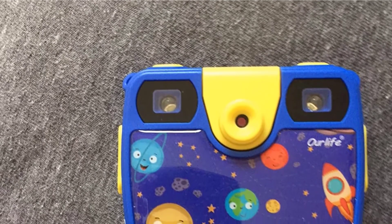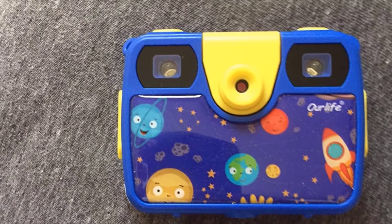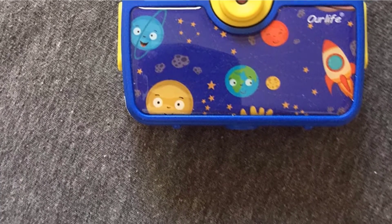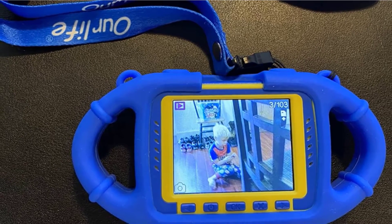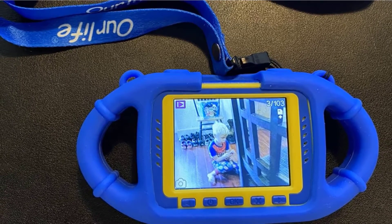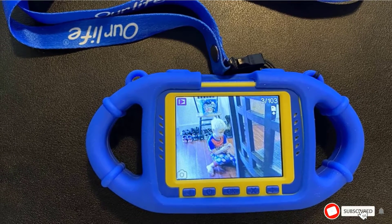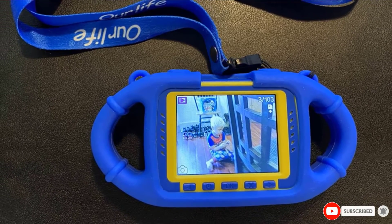Videos are recorded at Full HD 1080p at 30 frames per second, and you can record continuously for up to 2 hours. Images and videos can be reviewed on the 2.4-inch color LCD screen. You can also customize images and videos on the fly thanks to 12 photo frame effects and 7 video filters.